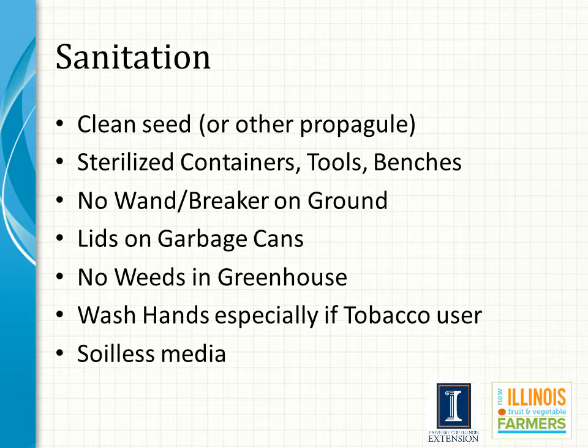We should wash our hands when handling plants in the greenhouse — this is especially important for tobacco users. Soilless media is a choice that affords good sanitation. If soil-based media is used, it should ideally be pasteurized prior to use.